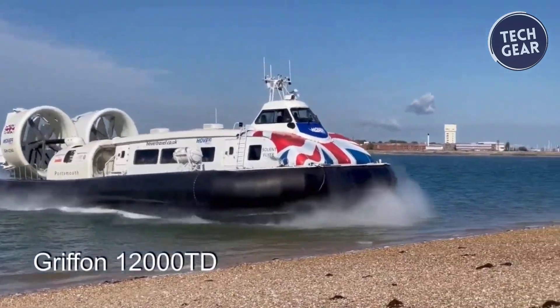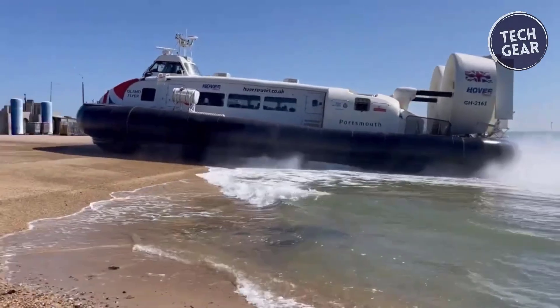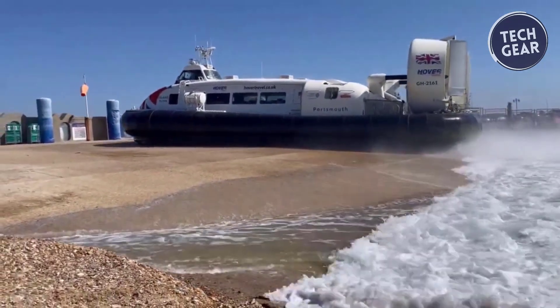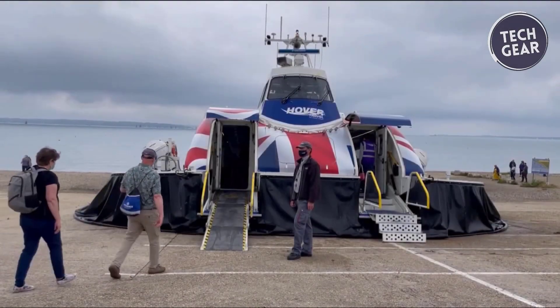Operating at less than 75 decibels, it ensures a quiet ride while maintaining speeds over 45 knots. The design facilitates rapid embarkation and disembarkation, making it highly efficient for its 80-passenger capacity and 12-ton payload.